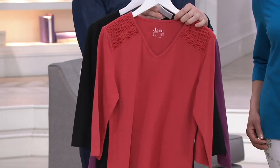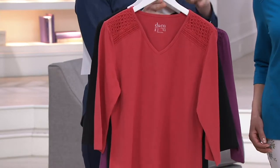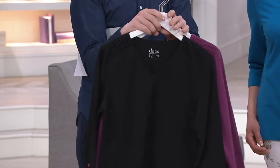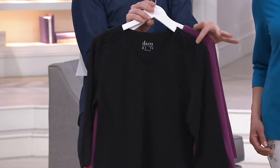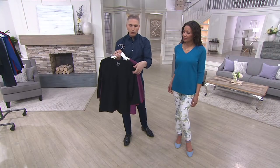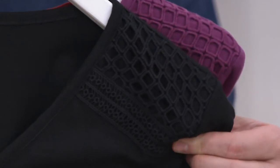Over here is the fall coral — it's really pretty. And then last but not least, the black, which is very popular. Let's get in close and show you the crochet details again, because our customers love being able to see these items on camera. Look at that.